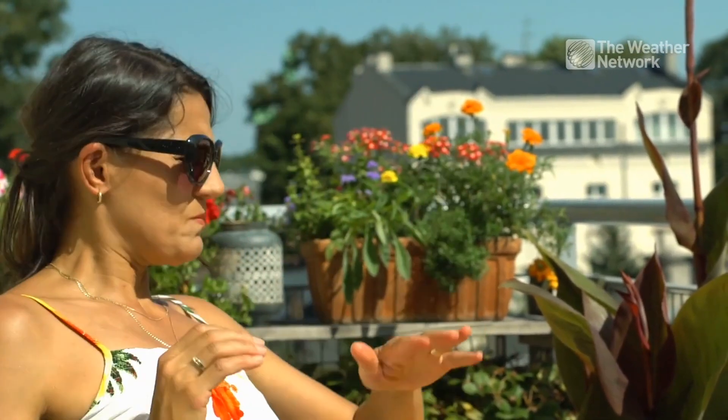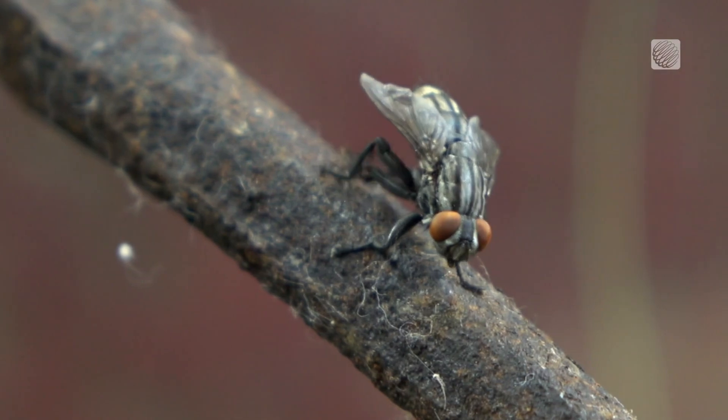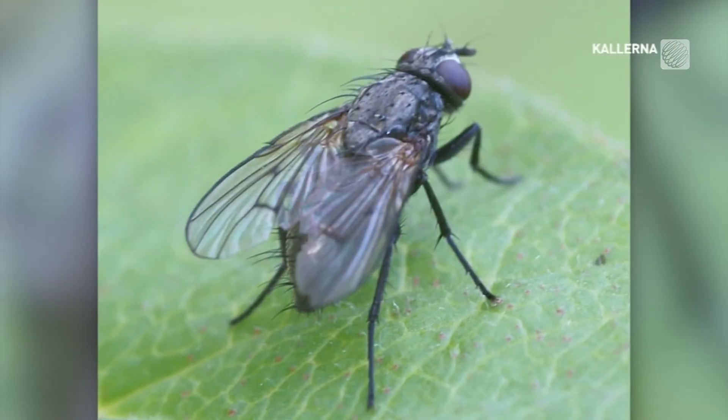Nothing ruins a perfectly good summer day quite like an aggressive horse or deer fly. That's what happened to Mike Dunlop as he tried to enjoy a day at the beach on Georgian Bay with his wife.